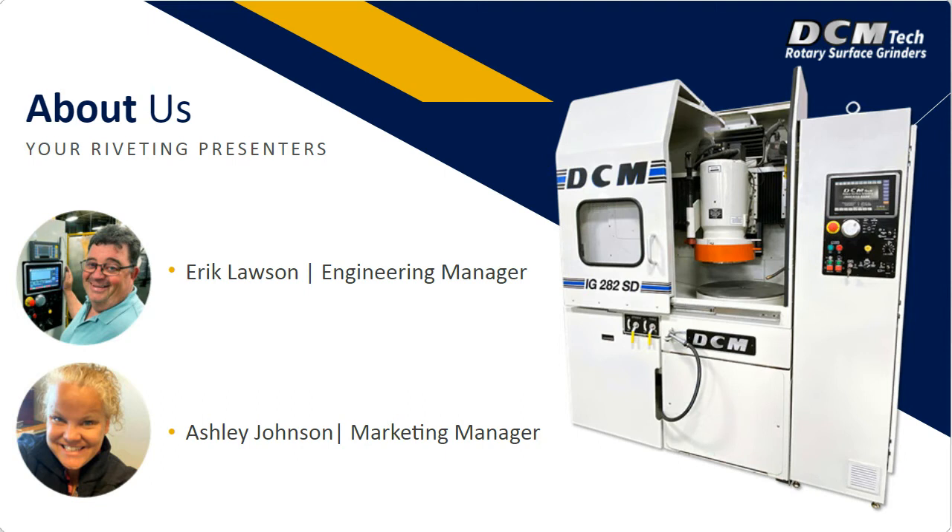Hi, my name is Ashley Johnson. I am the Marketing Manager here at DCM. I have been with DCM for a little over two years. Before that, I have extensive experience in the industrial distribution industry, specifically with abrasives and metalworking equipment, which has really helped me in my role here at DCM working with our customers in a lot of those industries.